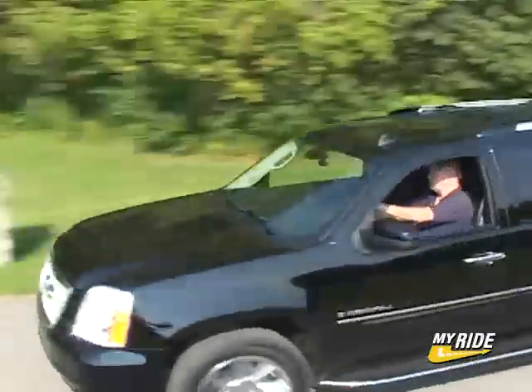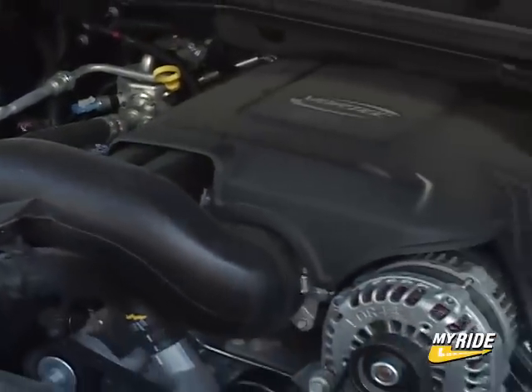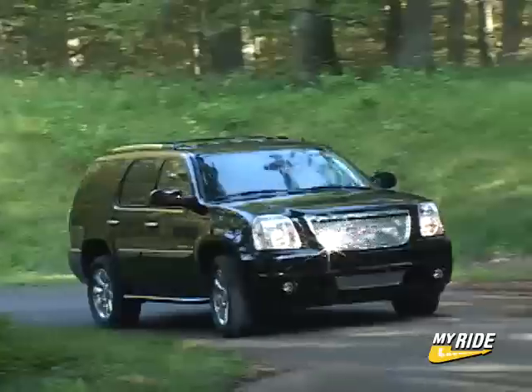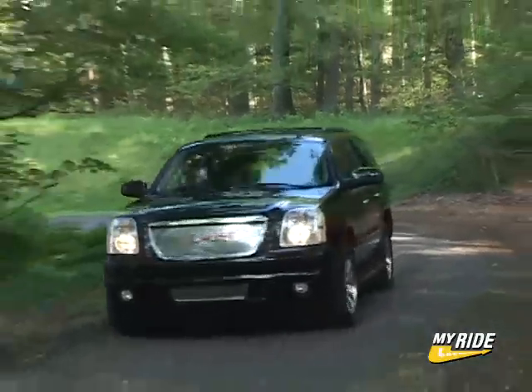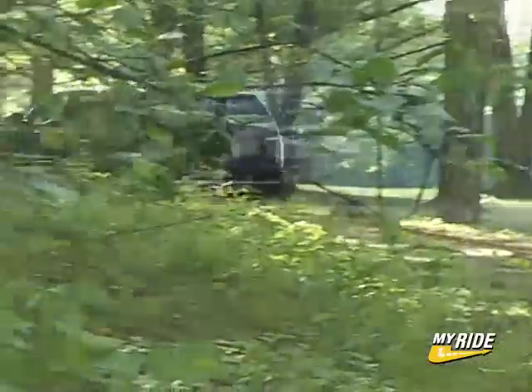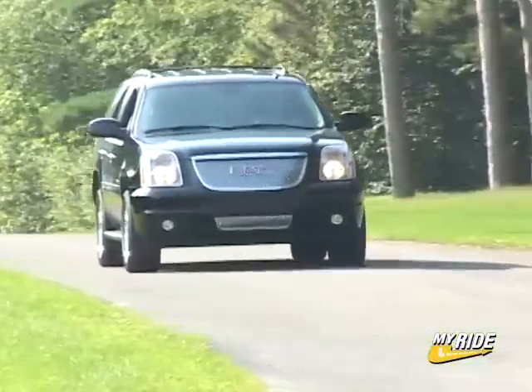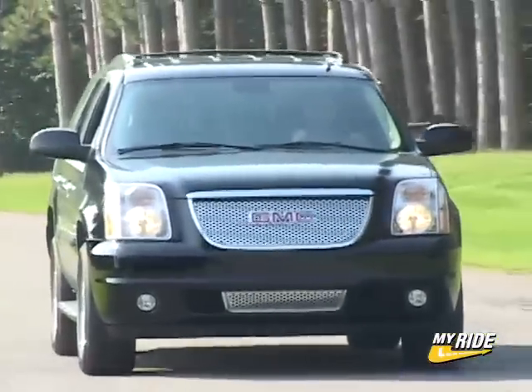The Yukon Denali is a slightly detuned and more affordable version of the Cadillac Escalade. Both come standard with a 6.2-liter V8, but the Cadillac takes top honors with 403 horsepower as opposed to 380 in the Yukon. Both have impressive identical torque numbers of 417 pound-feet, so it's not like the Yukon ever feels like it needs more engine — it's just that the Escalade is all about excess.